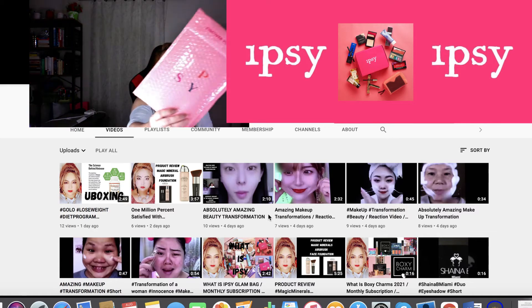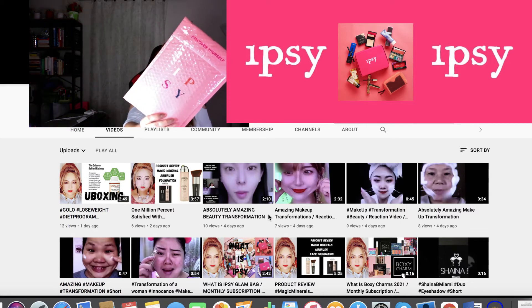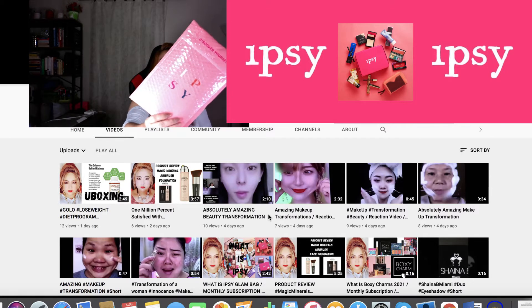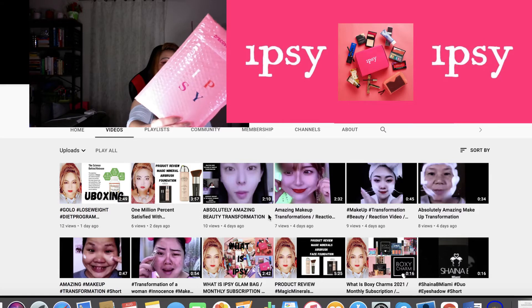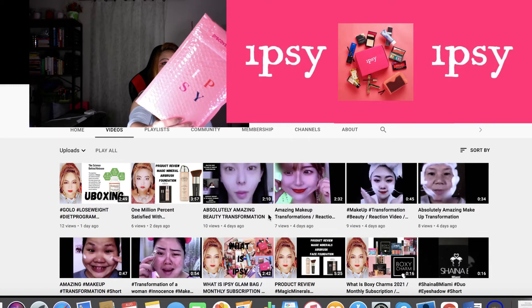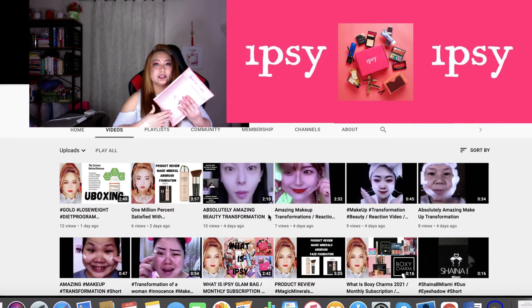This is IPSY, and if you are curious or want to know more, you can visit their website. For disclaimer, I am just a consumer — I am not sponsored, just a customer. I am very very satisfied with IPSY because they do have quality makeup and cosmetics products that they promote.